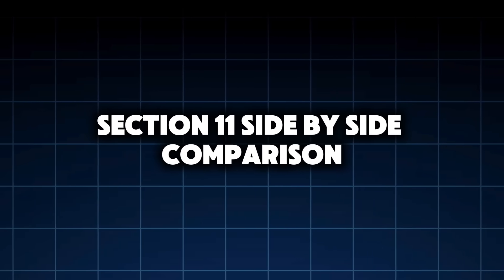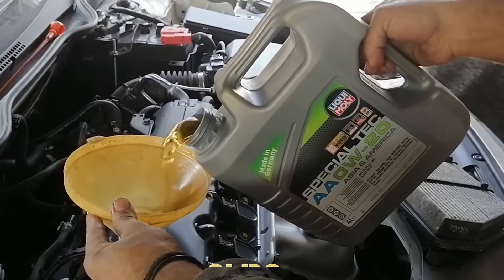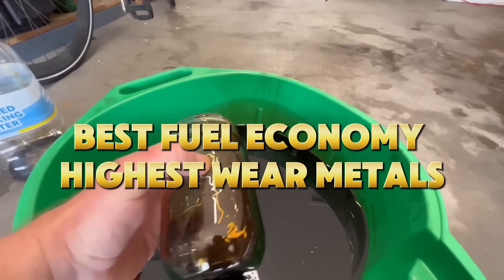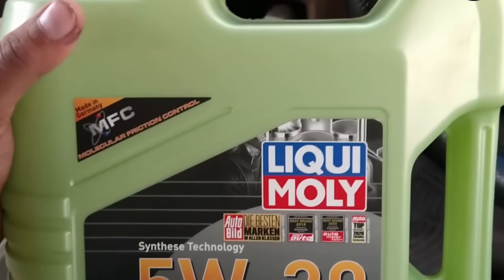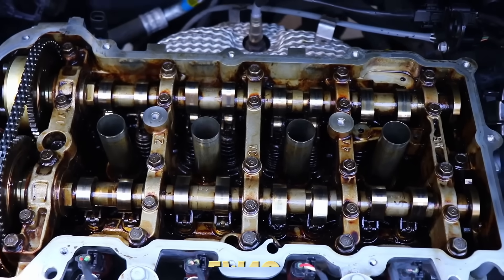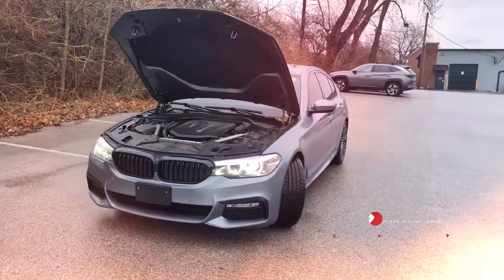Section 11: Side-by-side comparison — real results. Here's how all three oils stacked up after identical use. 0W20: best fuel economy, highest wear metals, fastest viscosity breakdown. 5W30: near-optimal oil temperature, lowest overall wear balance, best everyday protection. 5W40: best extreme heat stability, excellent wear control under load, overkill for light-duty driving.